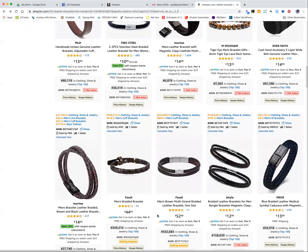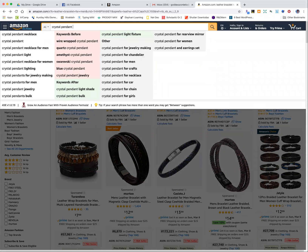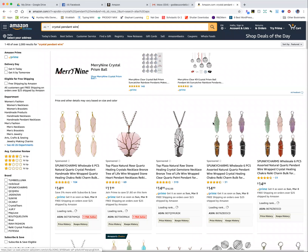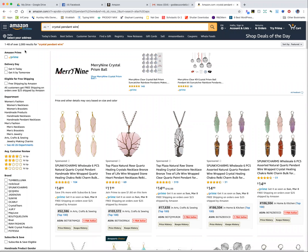Let's look up another one. Let's say you want to create a crystal pendant with wire wrapped around it. I just searched that and we have over 2,000 results, which is less than the last one — so that's good.